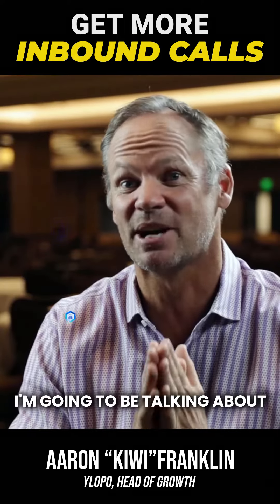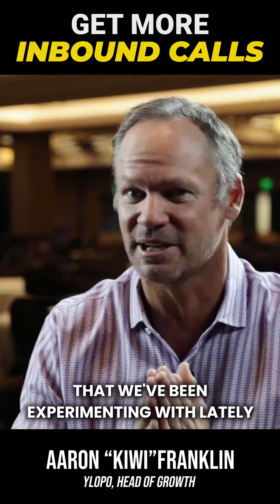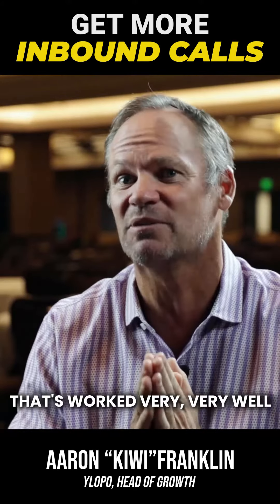Today's hidden gem — I'm going to be talking about Google My Business and a little hack that we've been experimenting with lately that's worked very, very well for a bunch of our clients.